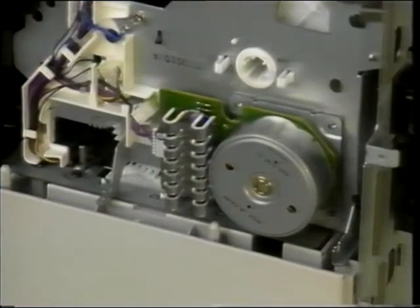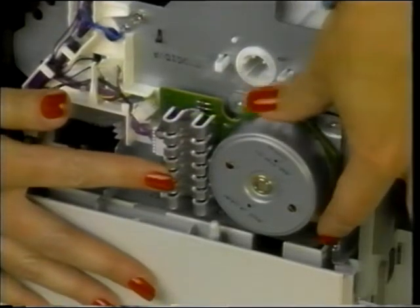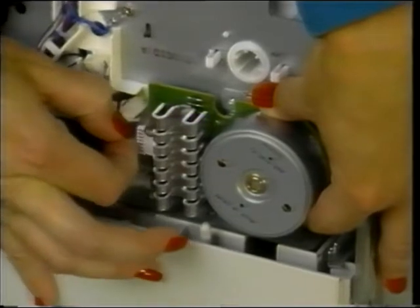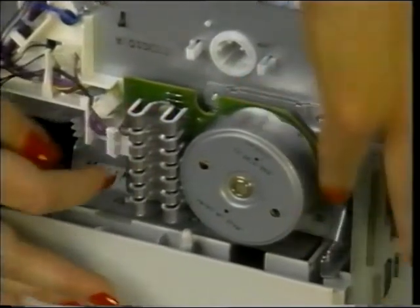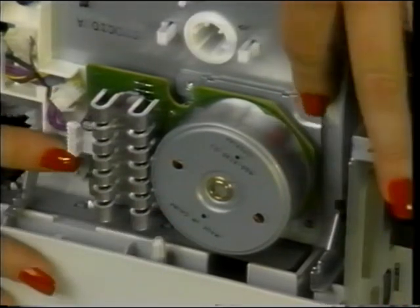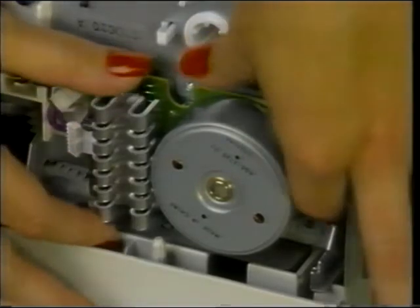Here is the printer's main motor, located on the right side of the printer. Unplug its connector. There are four silver screws around the corners of the metal plate. When you replace the main motor, these are the silver screws which secure it. Once they're removed, you may proceed with removing the motor.